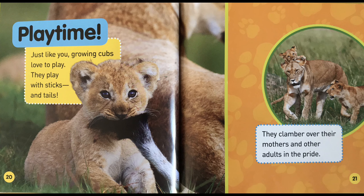Playtime! Just like you, growing cubs love to play. They play with sticks and tails. They clamber over their mothers and other adults in the pride.